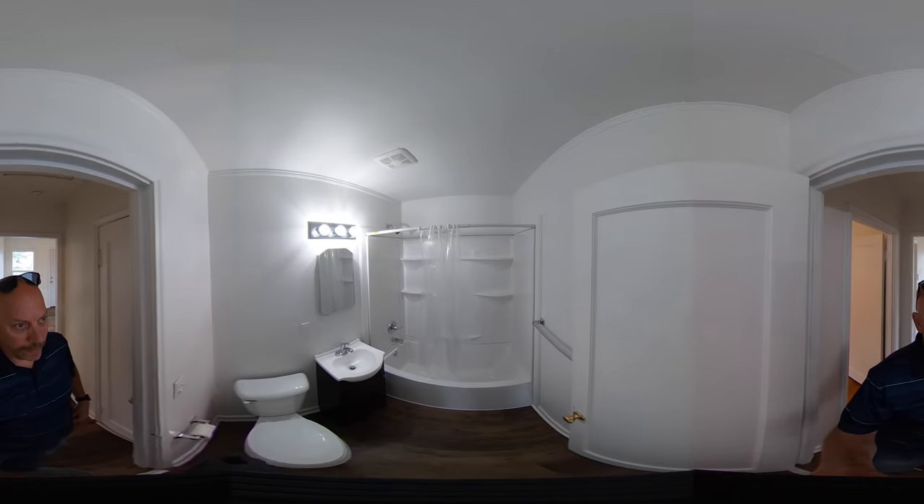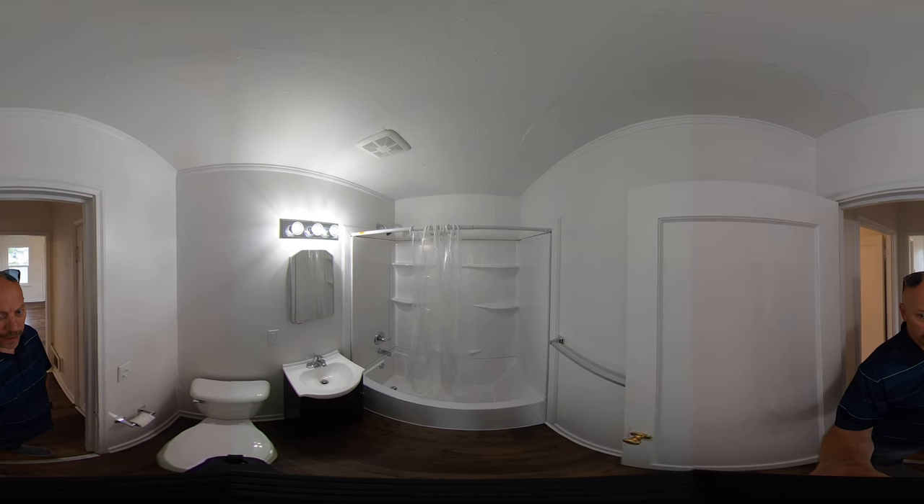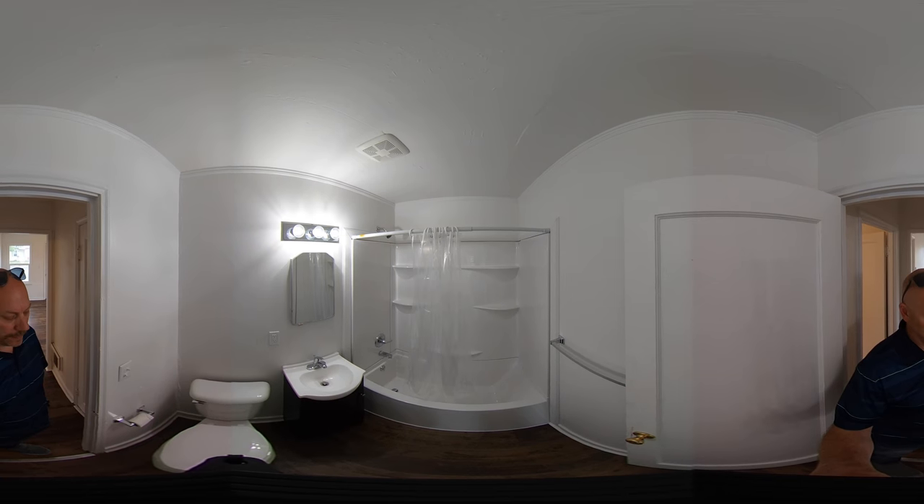Here we have the full bath. That's a new bath surround — shower and tub. Lots of built-in shelving, vanity, and an elongated toilet.